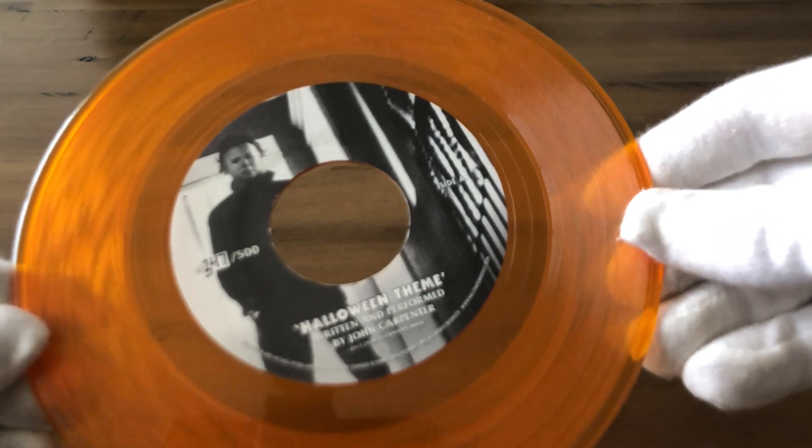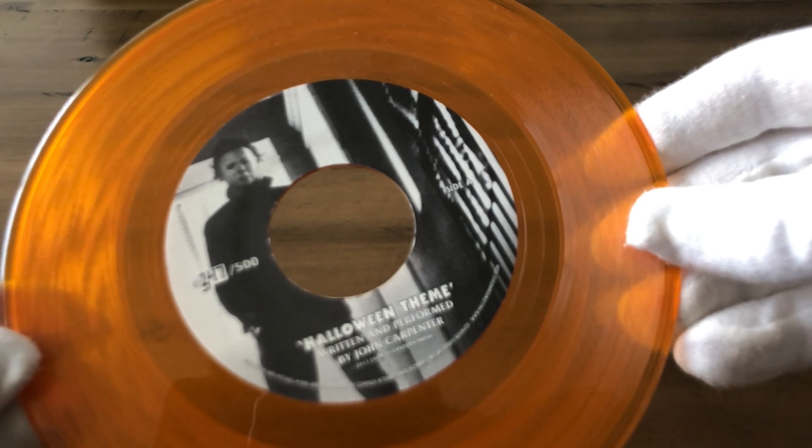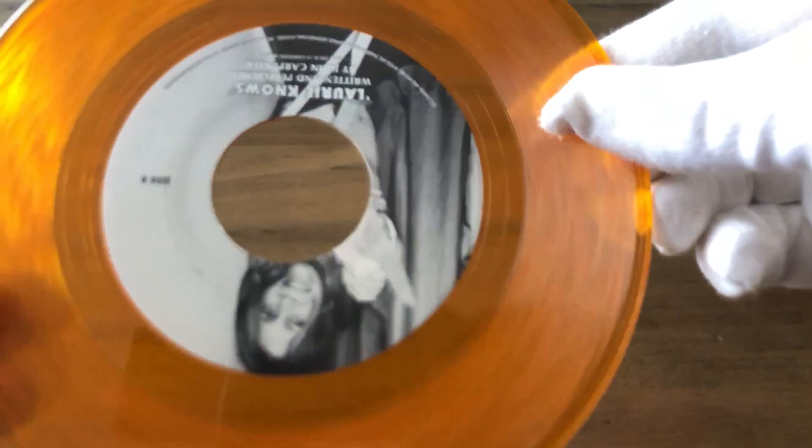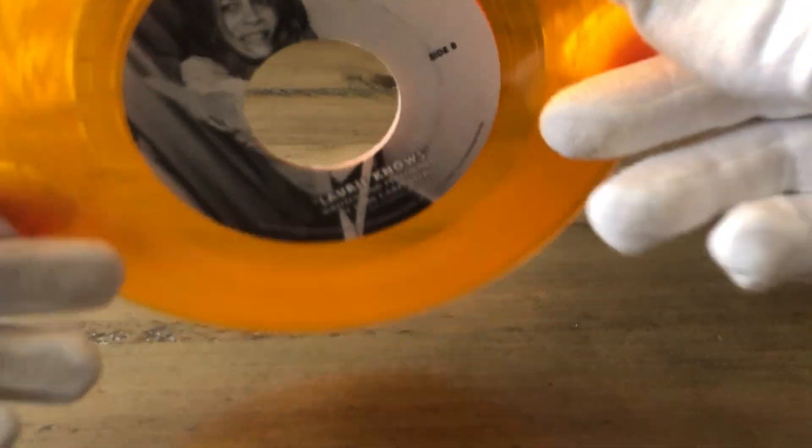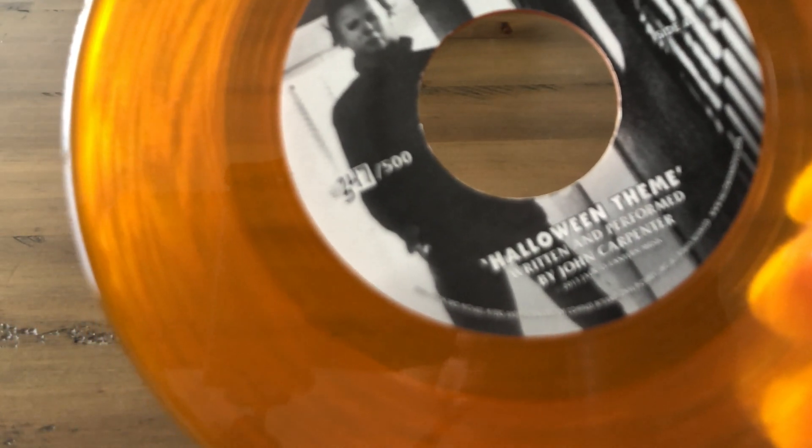And I have my older vinyl here that has music from the original Halloween 1978 — the Halloween theme — and also has 'Laurie's Theme' on the reverse side. You can see it's actually hand-numbered: it's 347 out of 500. So that's it for the vinyls.